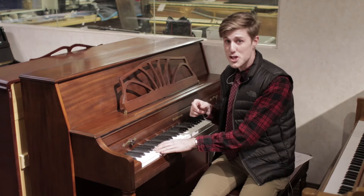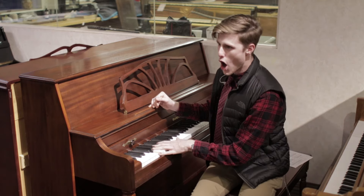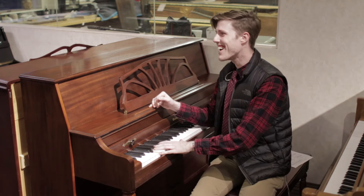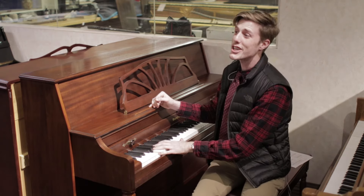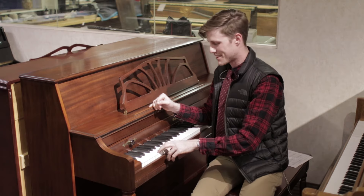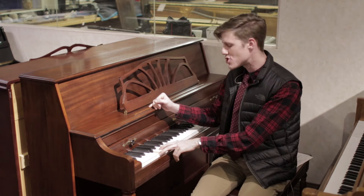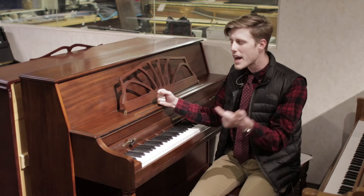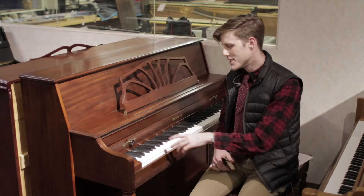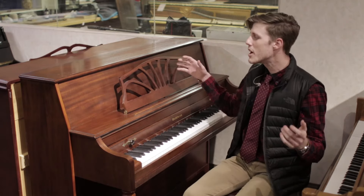Holy cow, did you hear that G? I started singing! Gee golly goodness, that is a good sounding note, folks. Wow, the fundamental bass in that — it rings so much that it literally brought a song to mind. You've got to come over and try this G out, holy cow, and just listen to this Baldwin console piano, guys. I don't think you're going to be disappointed.